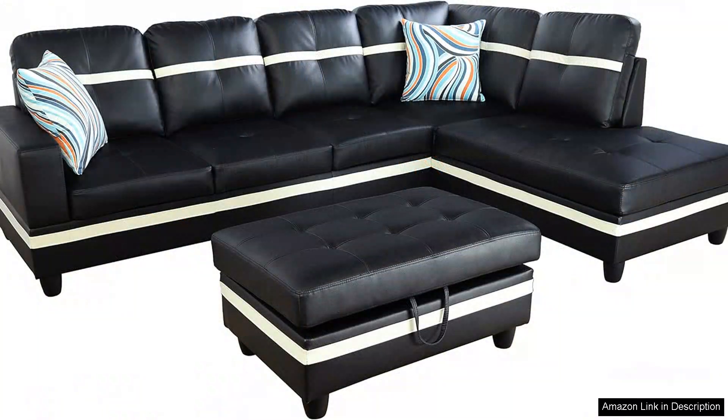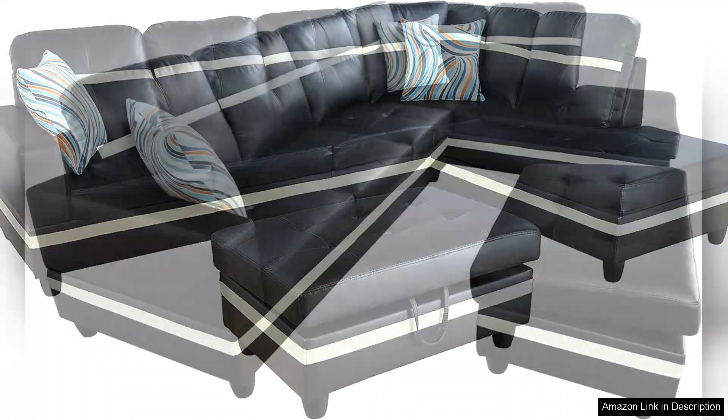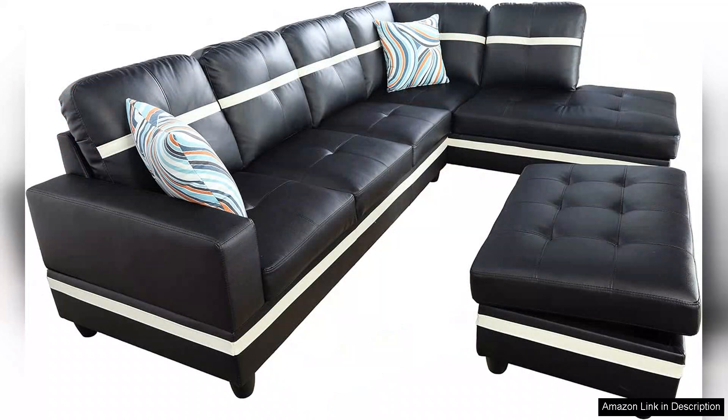The rich leather upholstery exudes elegance and is available in a variety of colors to suit different decor styles. One of the standout features of this sofa set is its comfort. The cushions are plush yet supportive, making it perfect for lounging or entertaining guests.